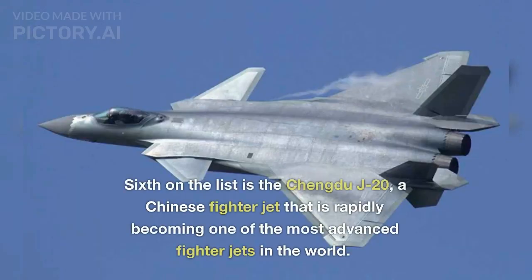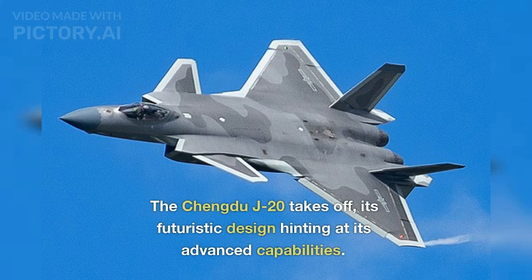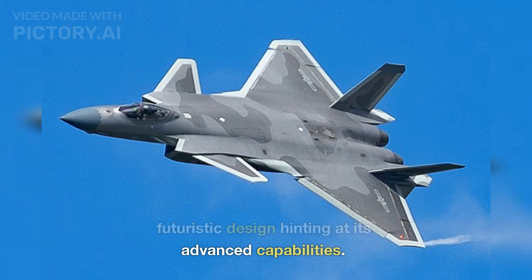Sixth on the list is the Chengdu J-20, a Chinese fighter jet that is rapidly becoming one of the most advanced fighter jets in the world. The Chengdu J-20 takes off, its futuristic design hinting at its advanced capabilities.